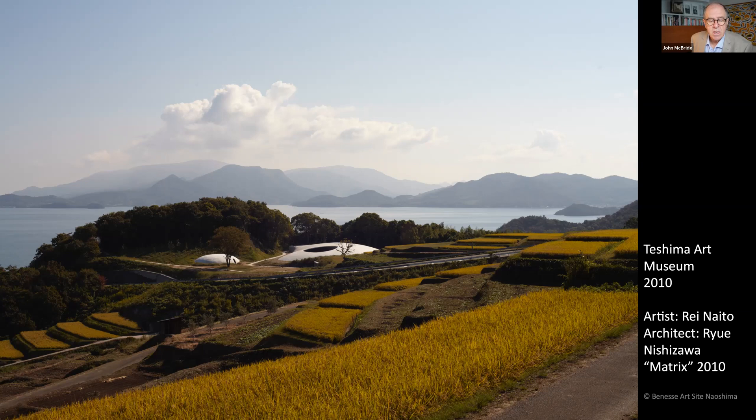In the case of the Teshima Art Museum — perhaps the most sublime structure in the world — the project involved rehabilitating the nearby terraced rice fields. The structure is by Nishizawa Ryue, one of the partners of the architectural firm SANAA. And you met the artist Naito Rei on Naoshima at Kinza — unlike Kinza, this time Naito draws in the sounds and views of nature from above, amplified through two gaping apertures in the ceiling of this extraordinary building.